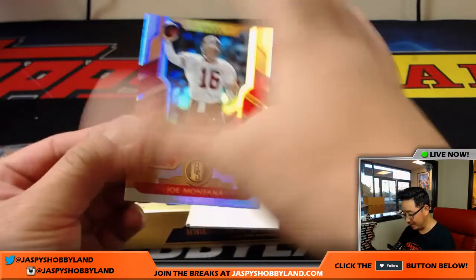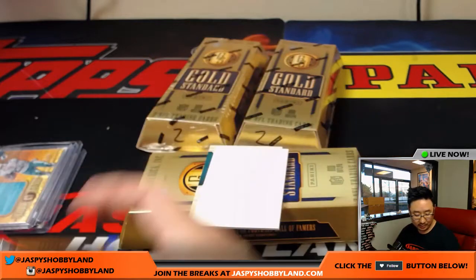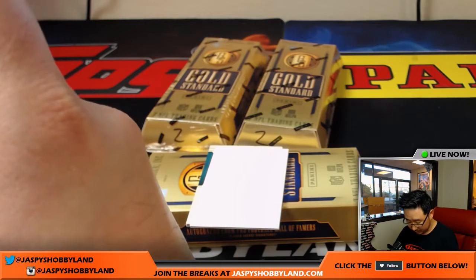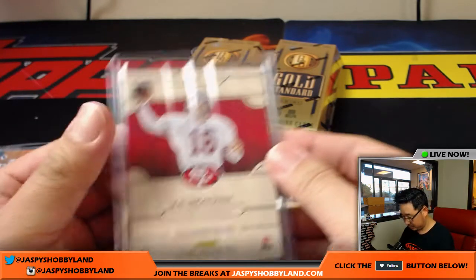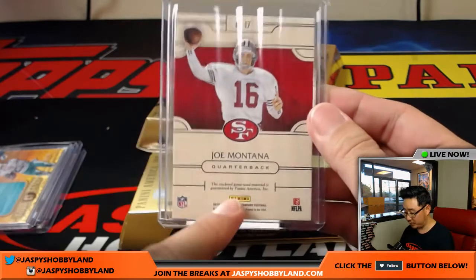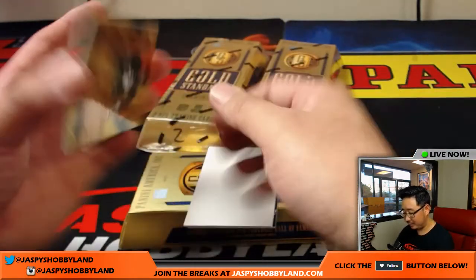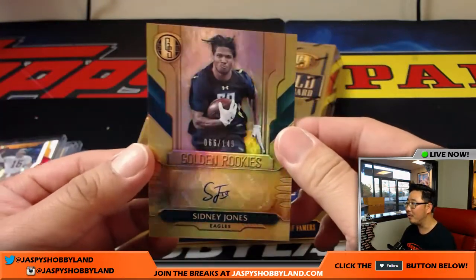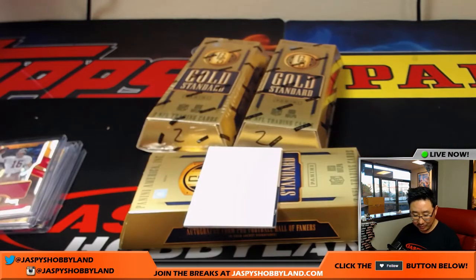Joe Montana — nice — 20 out of 25, Joe Montana relic — that'll go to Will and the Niners. It's 66 out of 149, golden rookies, Sidney Jones, fly Eagles fly — going to Blake Margot.